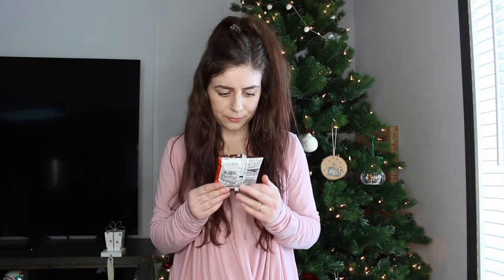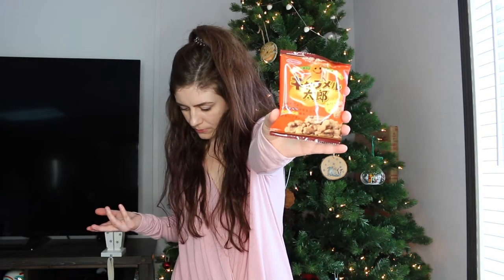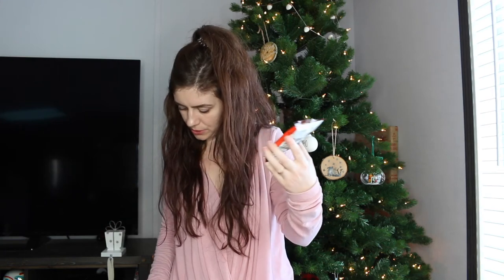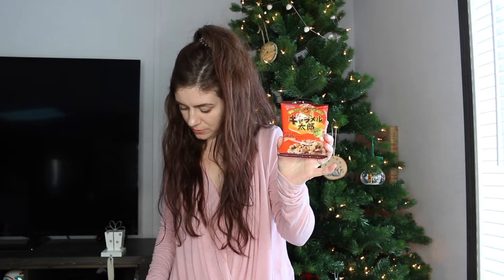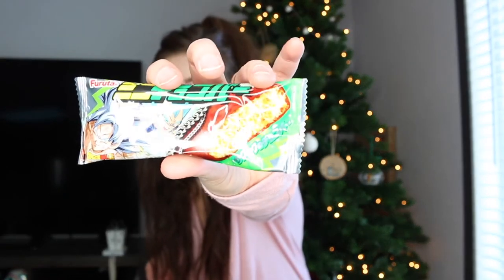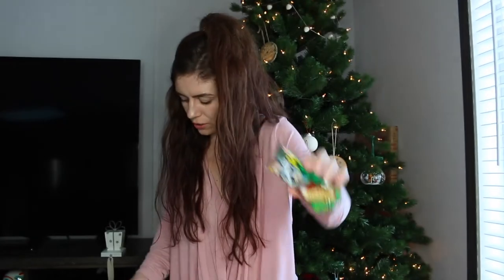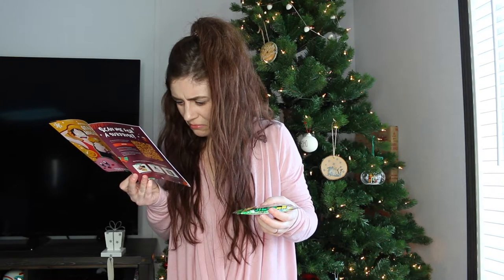Caramel taro — I think taro is like a vegetable. It says caramel flavored peanut shaped biscuit. I'm probably not gonna try it — I'm more of a savory person unless it's gummy fruit candies or chocolate. This next one has Dragon Ball Z on it. It looks really weird — like sawdust covered in chocolate. It's a Dragon Ball mini choco bar, just a mini chocolate bar, but it looks super weird on the inside so we'll save that one.